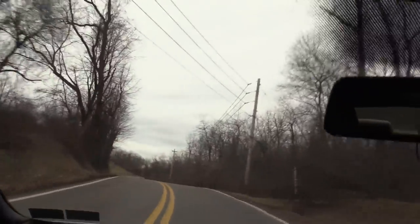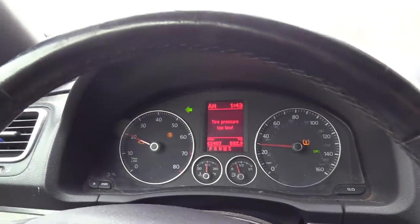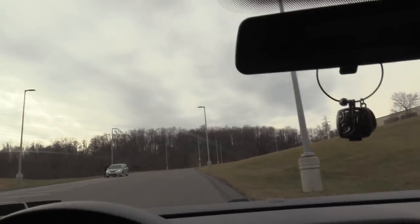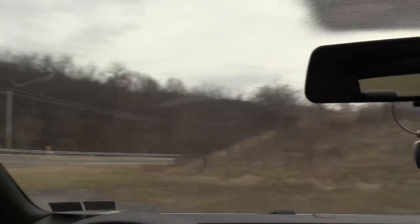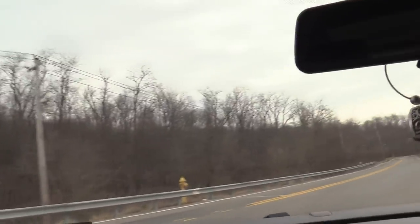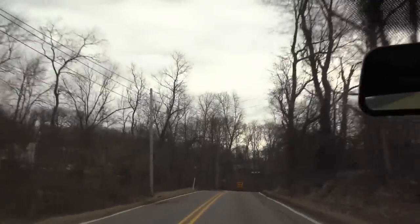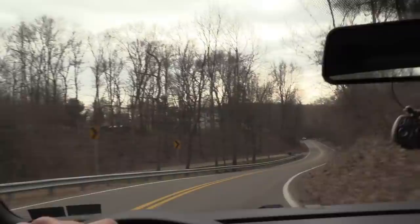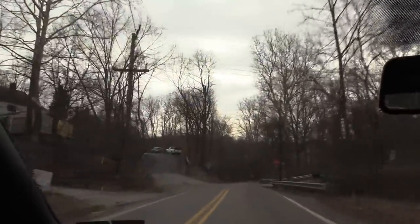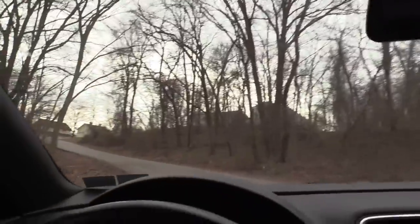That's bad. Check engine light is flashing, telling me to stop driving. All right, we're going back to the shop. I'm going to have to get a scope on these coils to see if we can pick up this misfire.